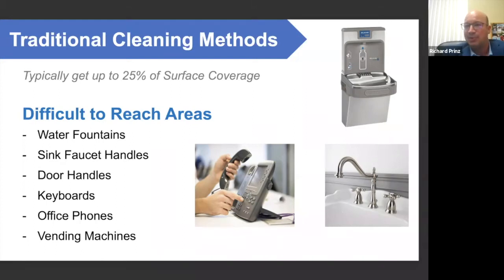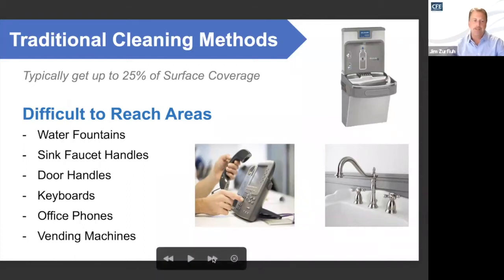Traditional cleaning methods actually get you up to 25% of surface coverage. Some of the really difficult-to-reach and commonly missed areas include water fountains, sink faucet handles, door handles, keyboards, office phones, and vending machines. Keyboards have about 3,300 bacteria per inch. Sink faucet handles have 32,000 bacteria per inch. And water fountains have 2.7 million bacteria per inch. While there are still many uncertainties surrounding COVID-19, it's clear that facilities can better prepare for, respond to, and recover from outbreaks with a comprehensive program.